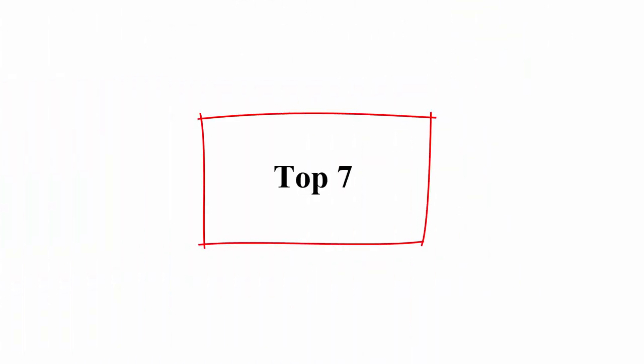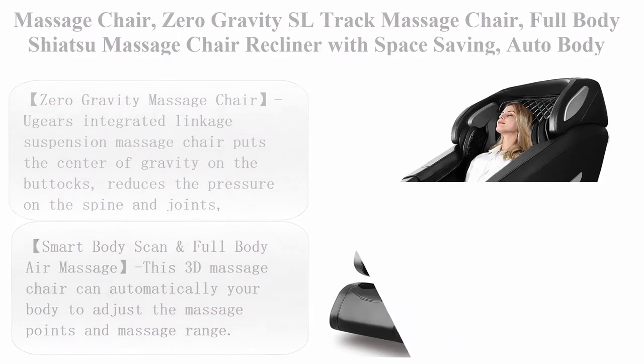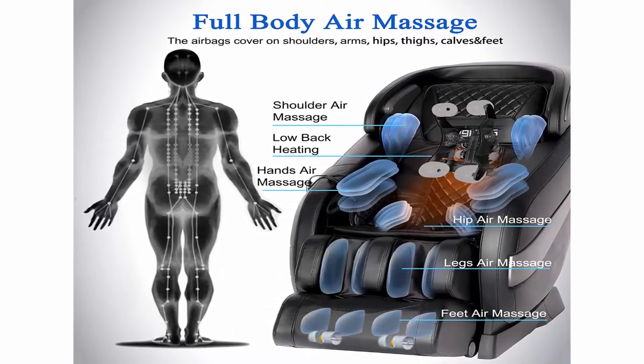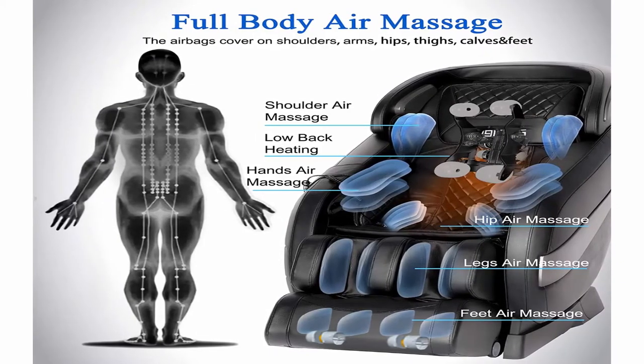Top 7: Massage Chair — Zero Gravity SL Track Massage Chair, Full Body Shiatsu Massage Chair Recliner with Space Saving, Auto Body Detection, Tie Stretching, Bluetooth Speaker, Heat, Foot Roller — Regiers BL1.